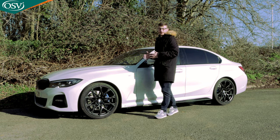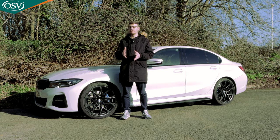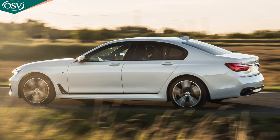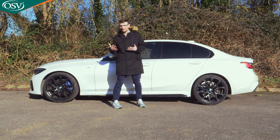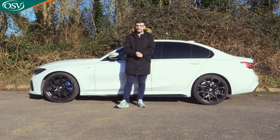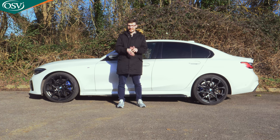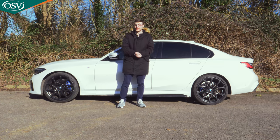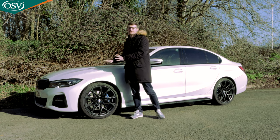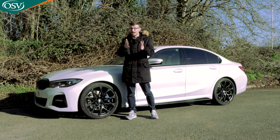This 7th generation version of the 3 Series was the first to be built on the CLAR platform that made its introduction back in 2015 with the 7 Series. This new architecture reduced the car's overall weight by 55 kilograms over its predecessor and also increased body rigidity by 50%, serving to improve ride quality. But let's start by revisiting the exterior design, especially the front end. Is it still imposing? Does it still stand out on UK roads?